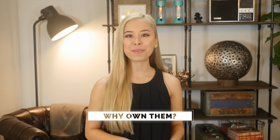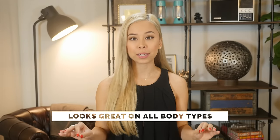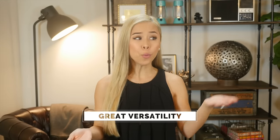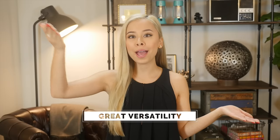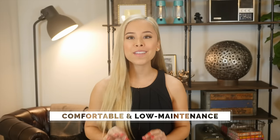Why should you own Oxford button-down shirts? Well, because they are awesome, and for a couple of other reasons. They look great on everyone — seriously, everyone. It pairs easily with the rest of your essential wardrobe. It's super versatile; you can wear it with shorts all the way up to a suit. You're going to be hard-pressed to find another piece of clothing that works in all of those different outfits. And best of all, it's super comfortable and very low maintenance.